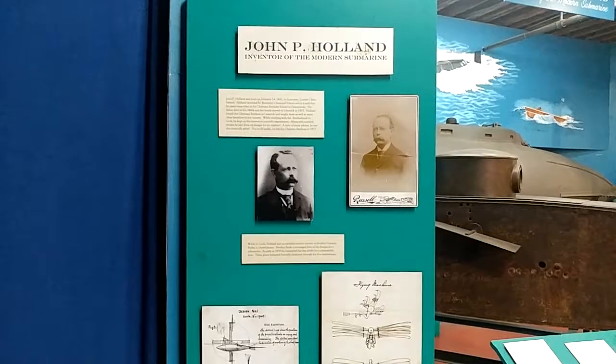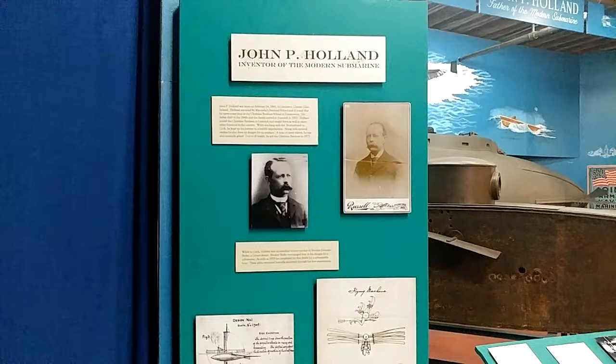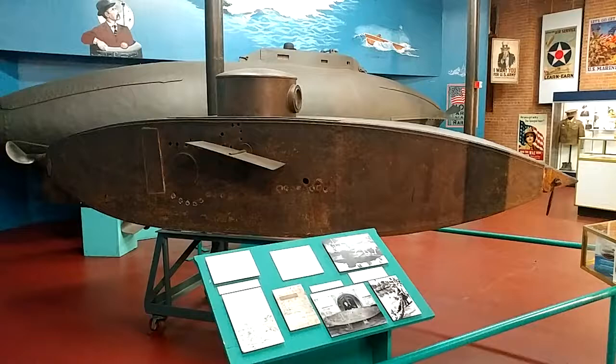I'm at the Patterson Museum in Patterson, New Jersey, and in the museum they have the first and second submarine that were ever made. They were invented by John P. Holland in Patterson, New Jersey. There he is, some of his works, and there is the first submarine ever.